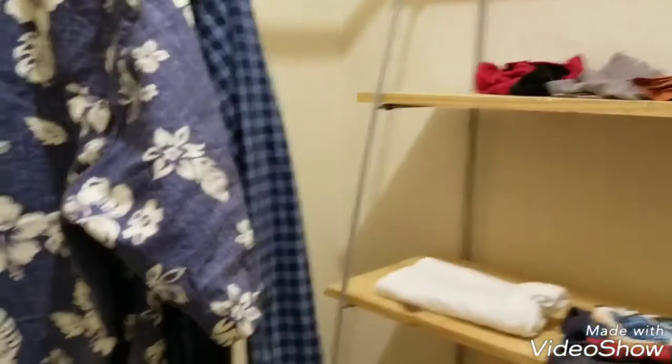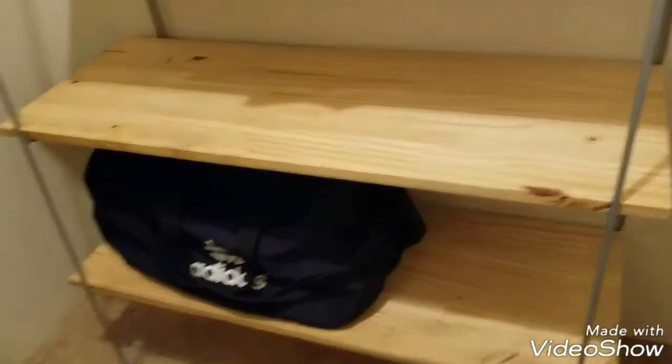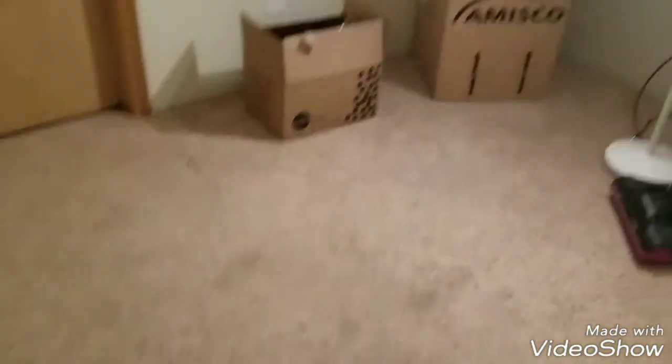Now we're going into my closet where I have my suitcase, my backpack, my button-ups. I also have some clothes on this cool rack, and there's my dirty laundry. Yeah, I need to do that.